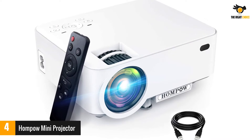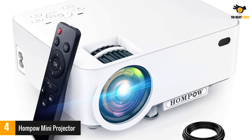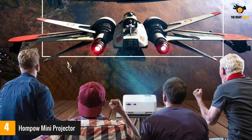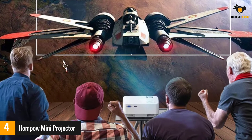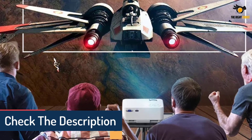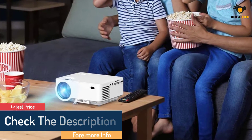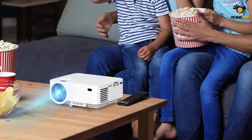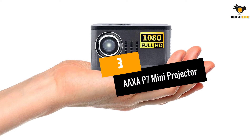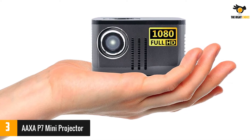It features 1080p HD resolution and LCD projection technology for great video and image quality. The lamp gives up to 3,600 lumens of brightness and is rated for up to 50,000 hours of life, ensuring the projector will last for years. The built-in stereo speakers feature noise reduction technology so you can play crisp, clear audio during your presentations.